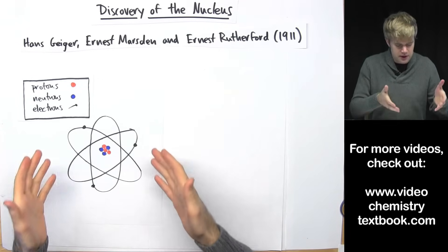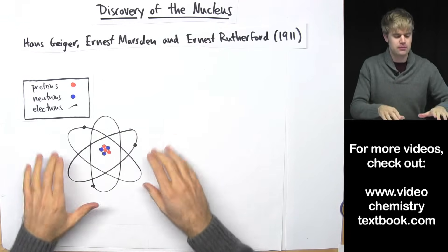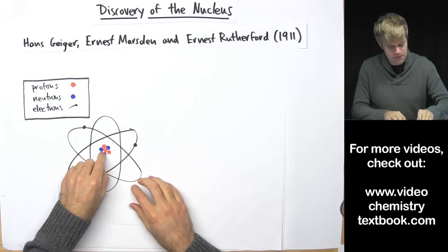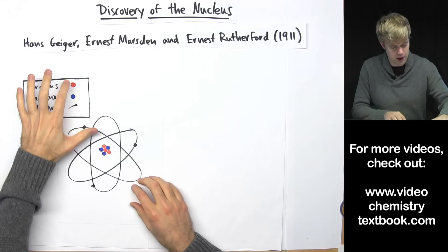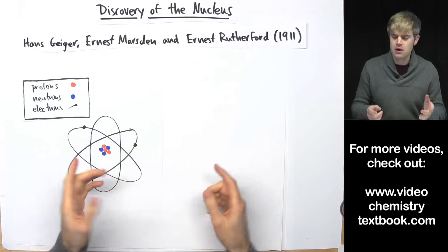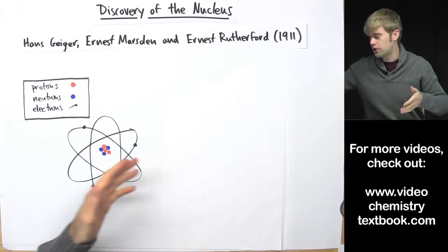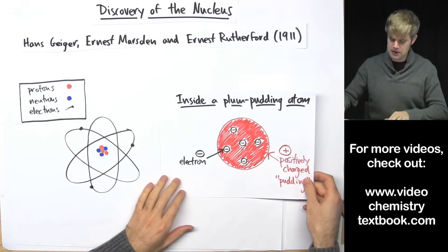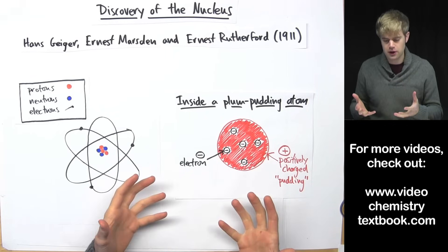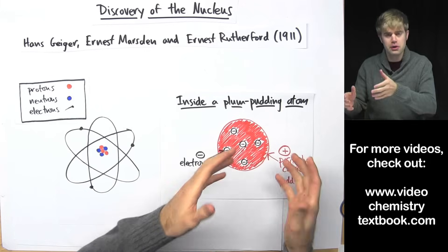This is sort of how we think about atoms today, with electrons on the outside and then in the middle a dense hard nucleus — that's where the protons and neutrons live. But it wasn't always like this. Before Ernest Rutherford and his co-workers did their experiment, this is what scientists thought the atom looked like. They called it the plum pudding atom.